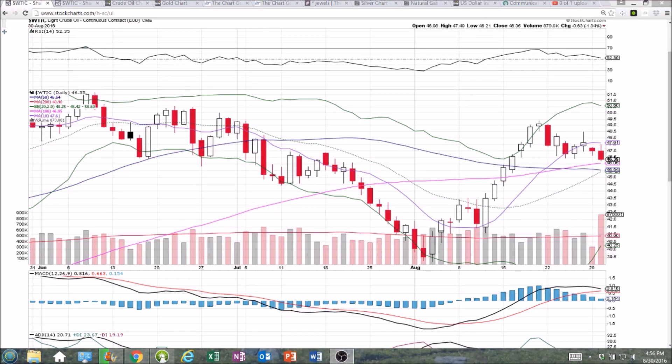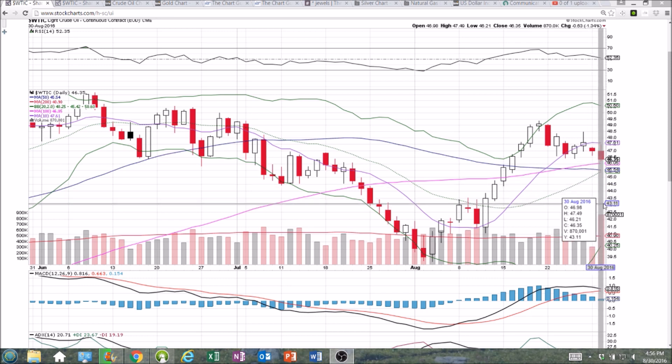Checking in on oil, and another leg to the downside today breaking key support. We had a multiple bottom established at 46.45 and 46.42, and as soon as that broke, we knew we had lower highs and lower lows here on the daily, and we're closing in on a potential bearish MACD cross.